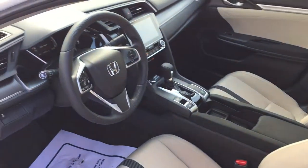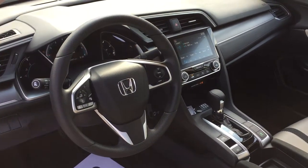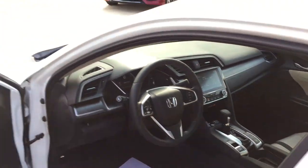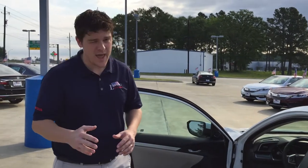It does come with a display audio screen right there, so it will come with a reverse backup camera as well as Honda Lane Watch. In fact, depending on your phone's compatibility, you'll be able to get Apple CarPlay and Android Auto, depending on which of the two that you have. I'll explain that in further detail later on.